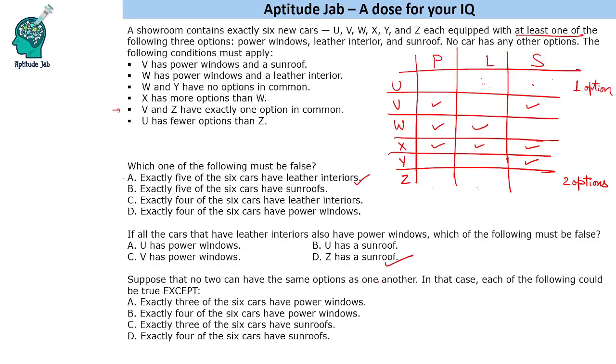Next question: suppose no two cars have the same set of options. Which of the following could be true except one? Exactly three cars with power windows — already present in the setup, possible. Exactly four cars with power windows — also possible by assigning power window to Z. Exactly three cars with sunroofs — if we say U and Z don't get sunroof, Z must have power windows and leather interior, which is identical to W. Since no two cars can have the same options, this is not possible.